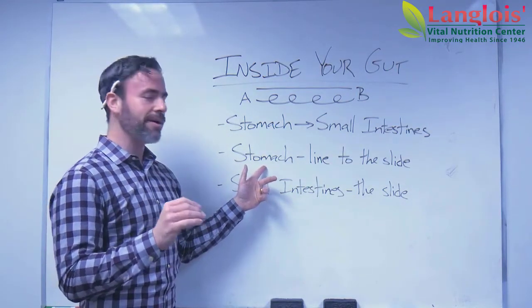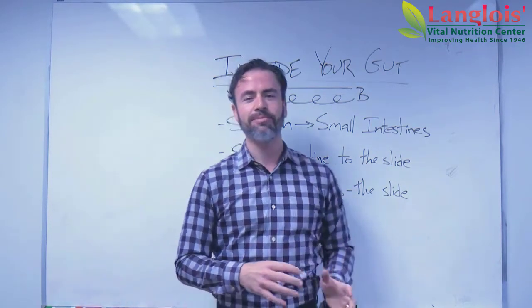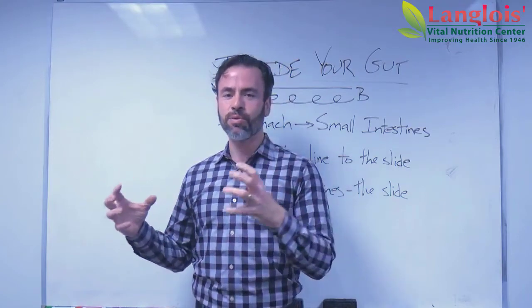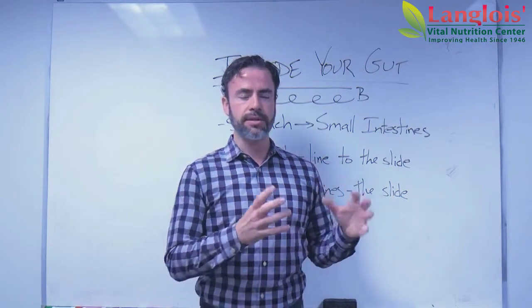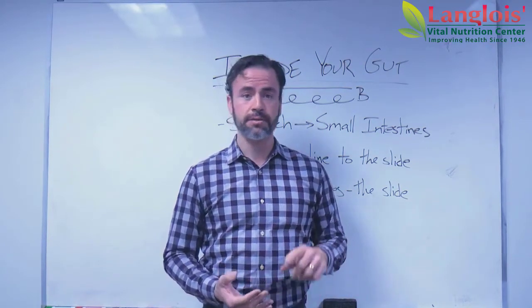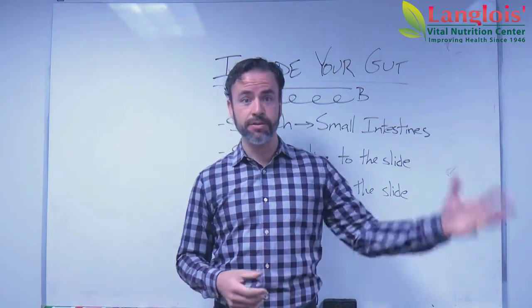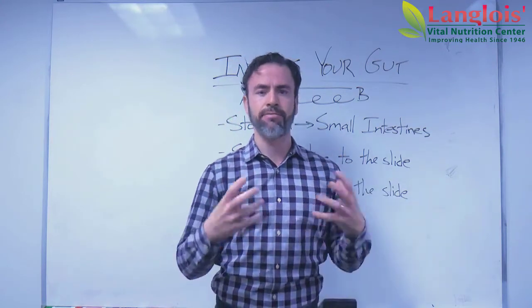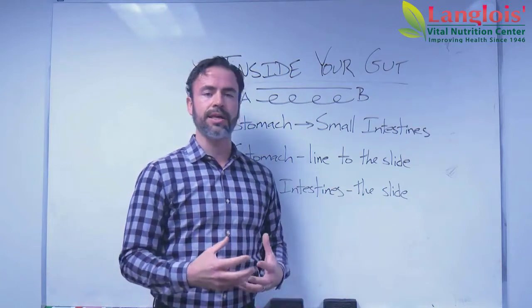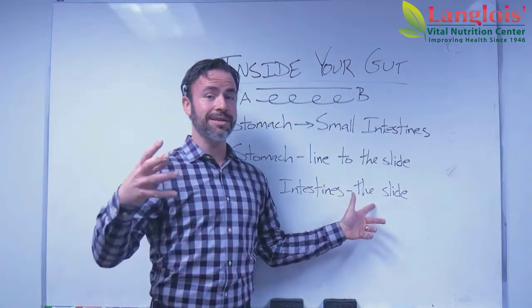Now I want you to think about your stomach like the line to the slide. Have you ever been to a water park, maybe a playground, and the best slide there has a line to it? So you're standing in line and you're waiting for your turn. Usually at something like a water park, and even most playgrounds nowadays, there might be a sign that says: no pushing, no jumping, one person at a time — wait till the person in front of you is completely clear of the slide before you take your turn. That's the stomach. The stomach is setting things up, just like the rules for the slide are setting you up for a fun time on the slide. And then when we go to the small intestines, that's the actual slide.